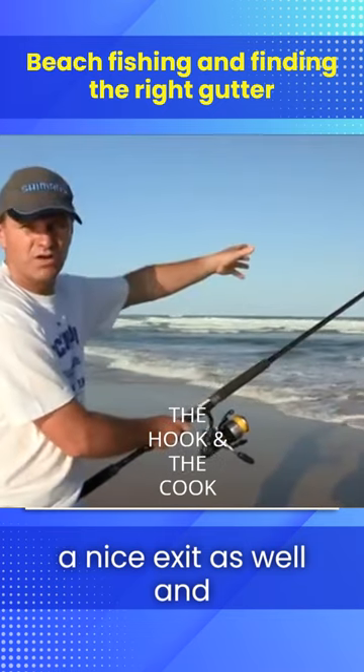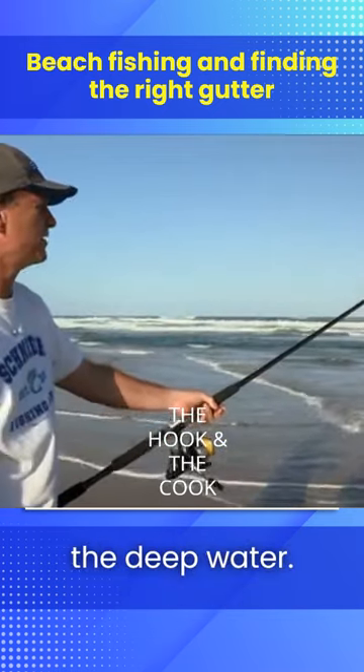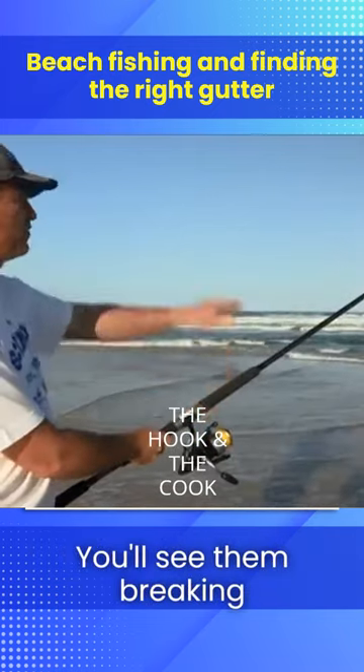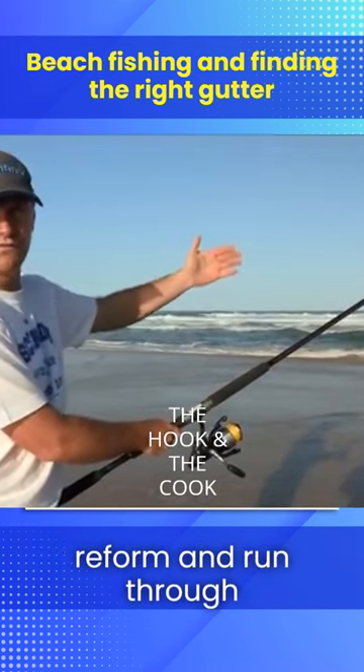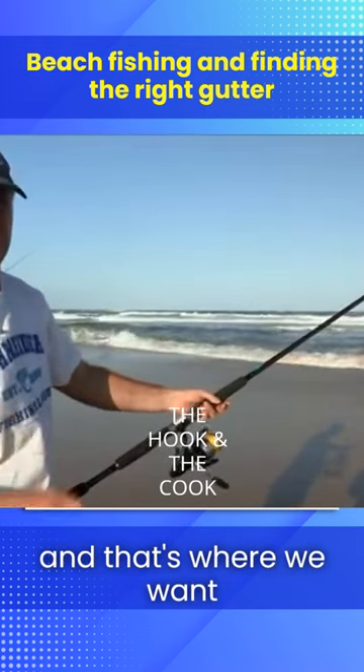This gutter here has got a nice exit as well, and that's quite important. It allows the fish to move in and out through the deep water. So drive along the beach and watch the waves forming on the back. You'll see them breaking out wide, it'll roll through, and you'll see the waves reform and run through that gutter, indicating a little bit of deep water — and that's where we want to go.